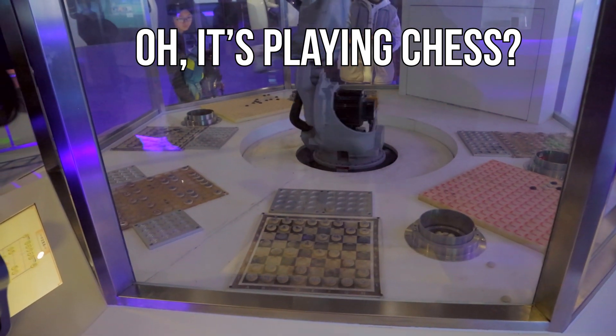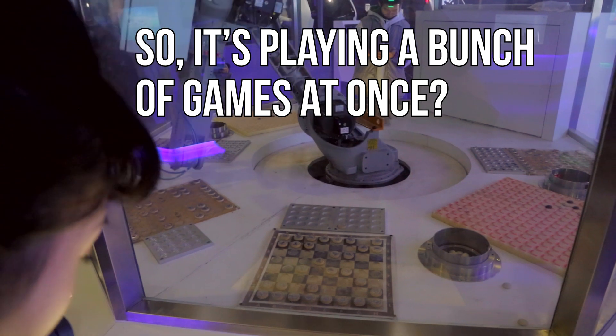Oh, it's playing chess! Oh my God, that's so crazy. So it's playing like a bunch of games at once.